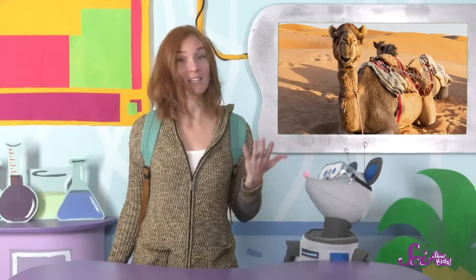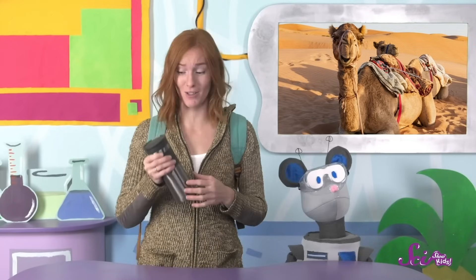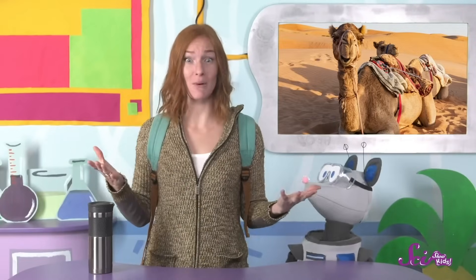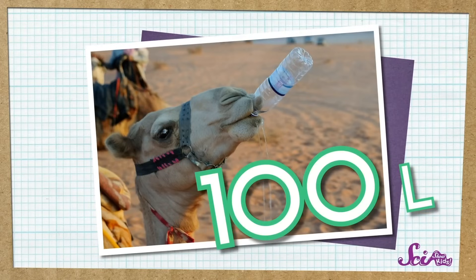Another way we're like camels is because of our water bottle. A camel's hump isn't filled with water — it's just fat. But camels can go a really long time without water, depending on the time of year. If it's summer, they can go almost a week without water. And if it's winter, they can go six or seven months without it. We definitely can't do that. So how do camels go all that time without water? Well, when camels drink water, they can drink tons of water at one time — around 100 liters. That's about as much as a big trash can.